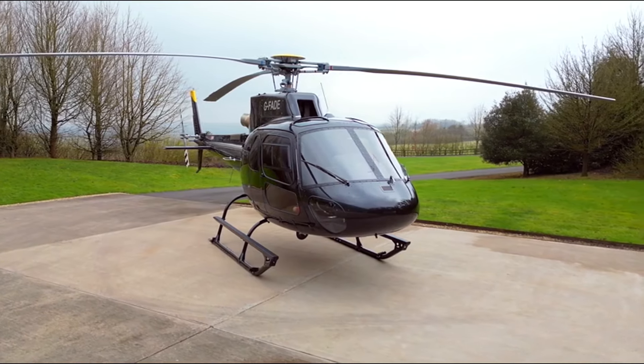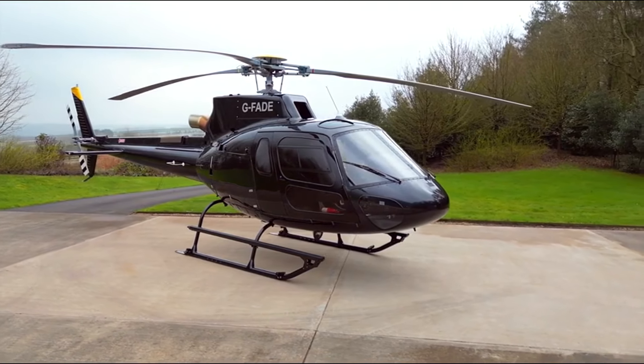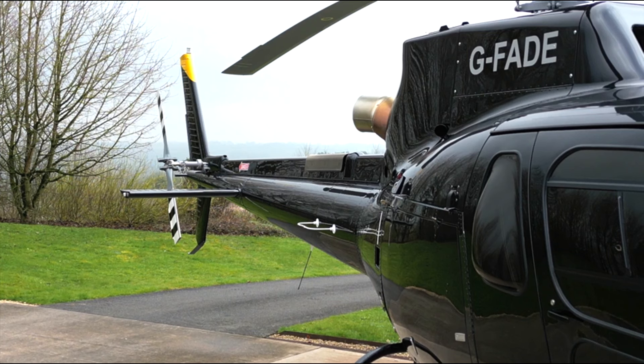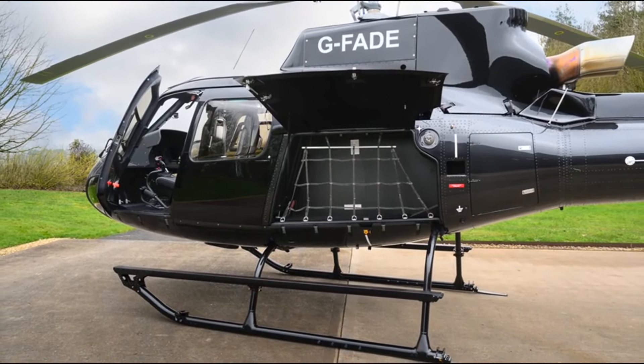Highly configured serial number 9440 includes the dual hydraulic circuit, increasing the internal gross weight to 2,370 kilograms, bulged windows on the rear doors for increased cabin comfort and visibility, and fixed parts for the cargo swing and emergency flotation gear.